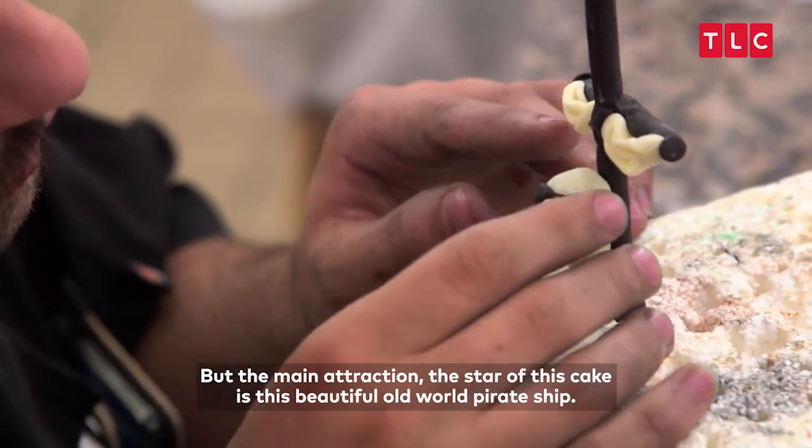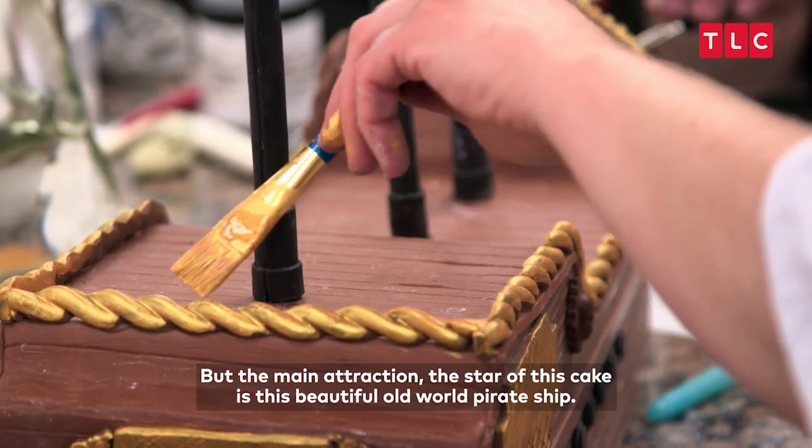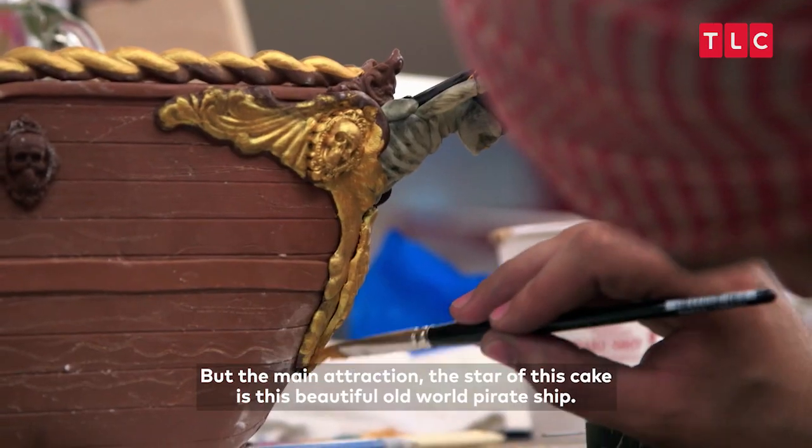But the main attraction, the star of this cake, is this beautiful all-world pirate ship.